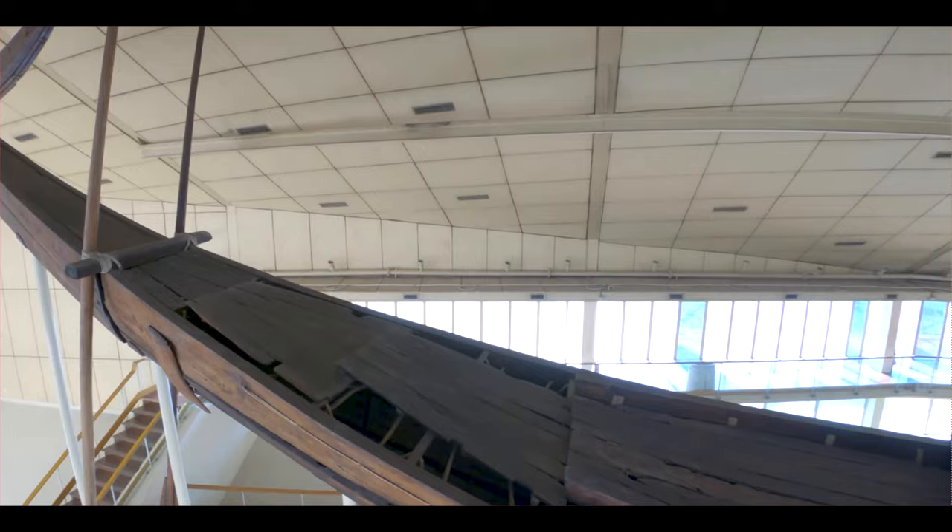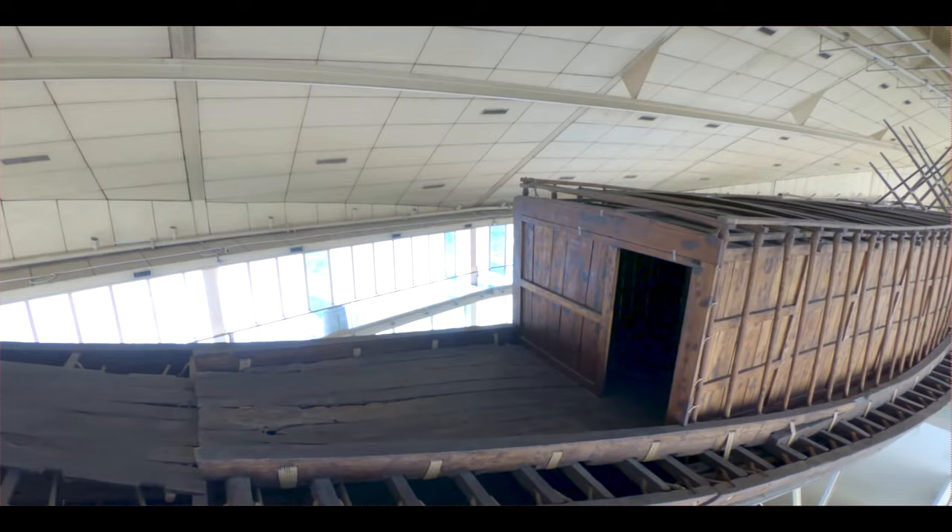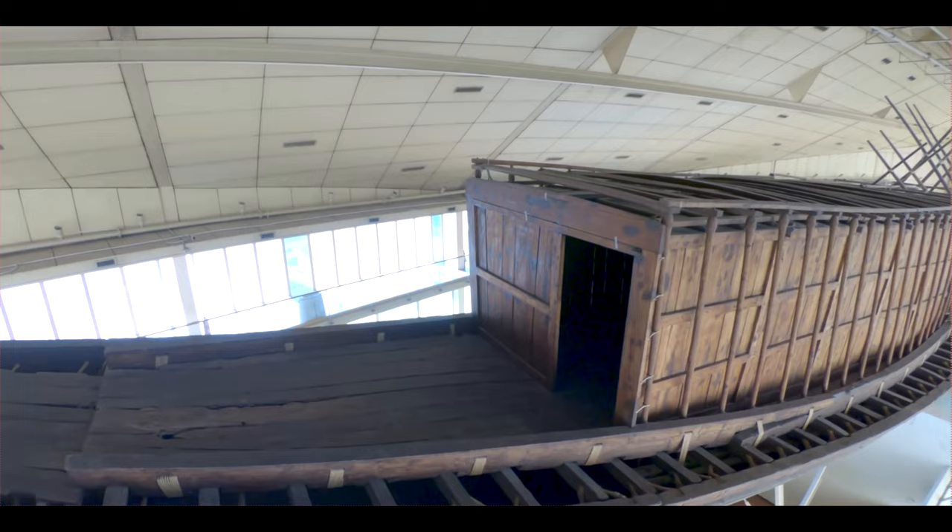It contained no bodies, unlike Northern European ship burials. The ship was one of two rediscovered in 1954 by Kamal el-Malik, undisturbed since it was sealed into a pit carved out of the Giza bedrock.